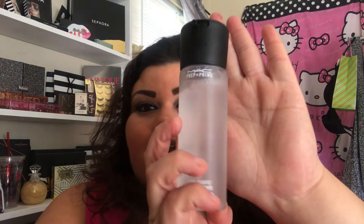Of course I got one of the things I've been really wanting, which is the MAC Prep and Prime. I really really wanted it. It's so refreshing, I just love it. Every girl should have this. I finally got my hands on it.